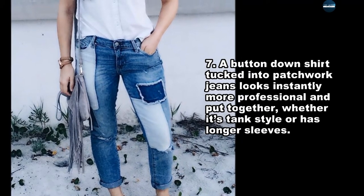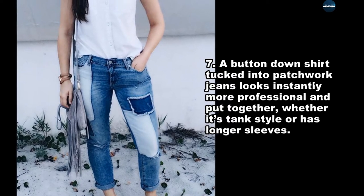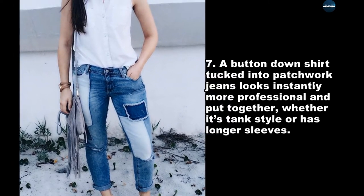A button-down shirt tucked into patchwork jeans looks instantly more professional and put together, whether it's tank style or has longer sleeves.